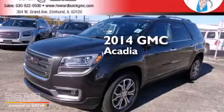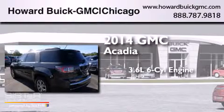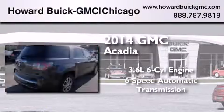This is a brand new 2014 GMC Acadia. It has a 3.6 liter 6-cylinder engine and a 6-speed automatic transmission.